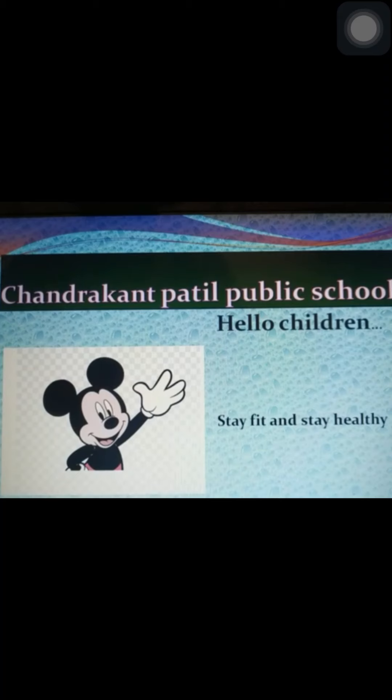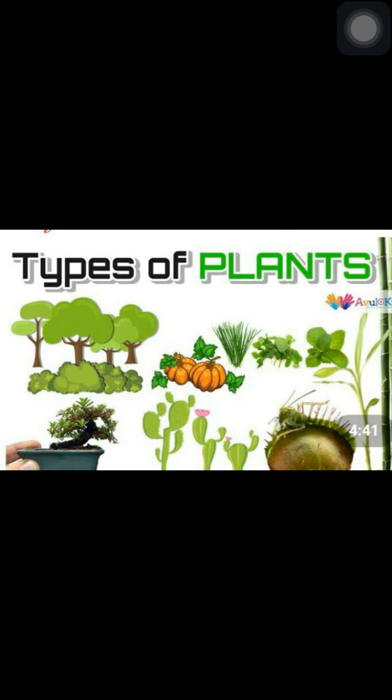Hello everyone, welcome to all 3rd and 4th standard children. Today's topic is types of plants. On the basis of their size, plants are classified into herbs, shrubs and trees.